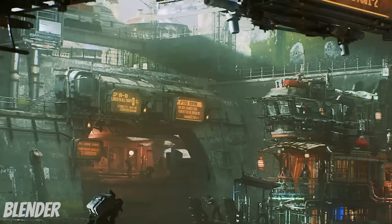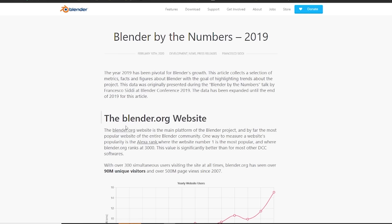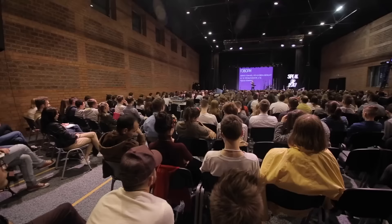However, since the 2.8 version was released in 2018, Blender has become a lot more user-friendly and the learning curve has become much less steep. Being that this powerful piece of software is free, the newfound access for beginners made Blender's popularity practically explode.